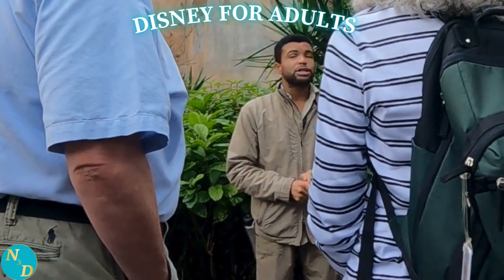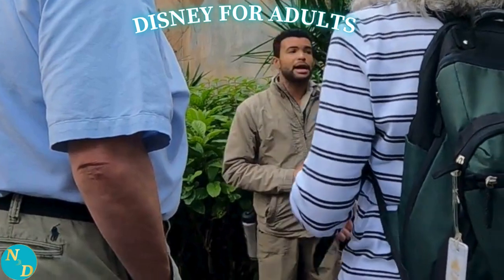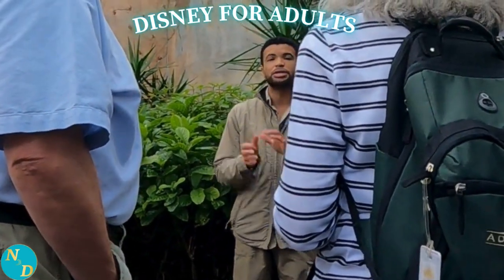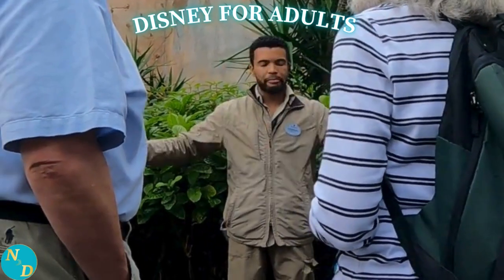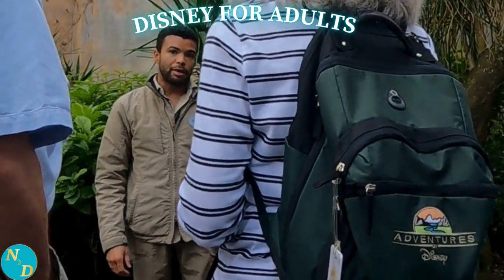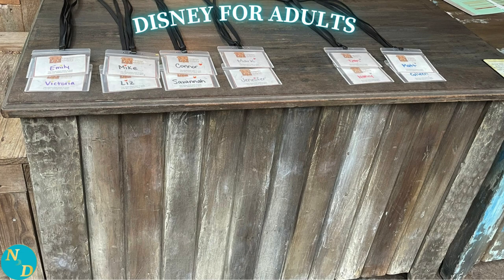Nancy and I have wanted to do this for quite some time, yet each time we went to make a reservation for it, it was sold out. During our January 2024 trip to Walt Disney World, we just lucked out in that there was availability for the 10am slot. We grabbed it. It costs all of $39 per person and has been the best $39 we've ever spent at Disney World.